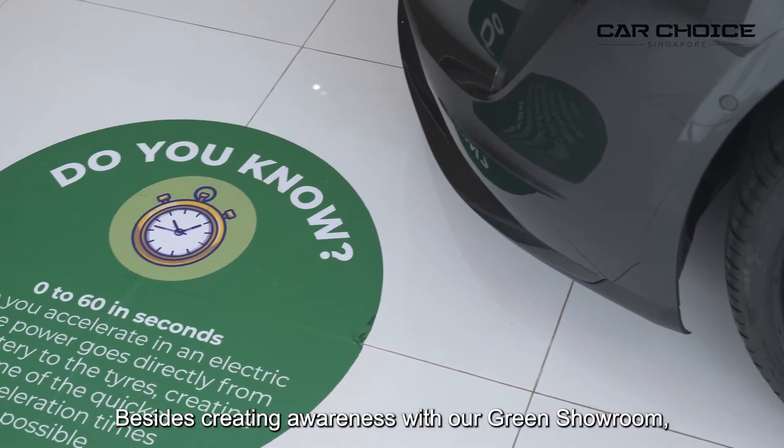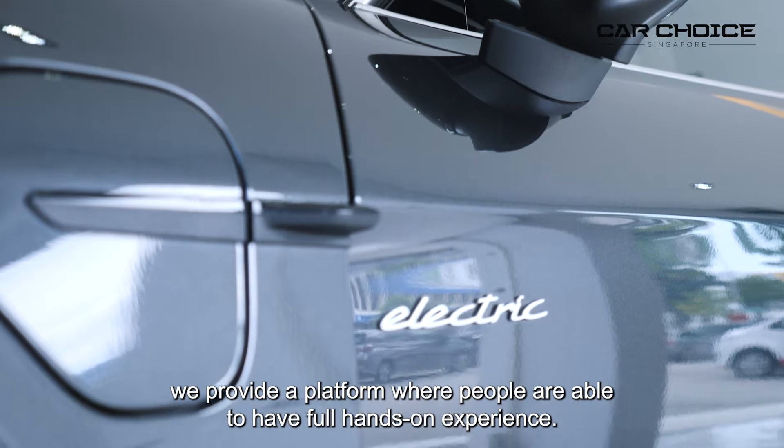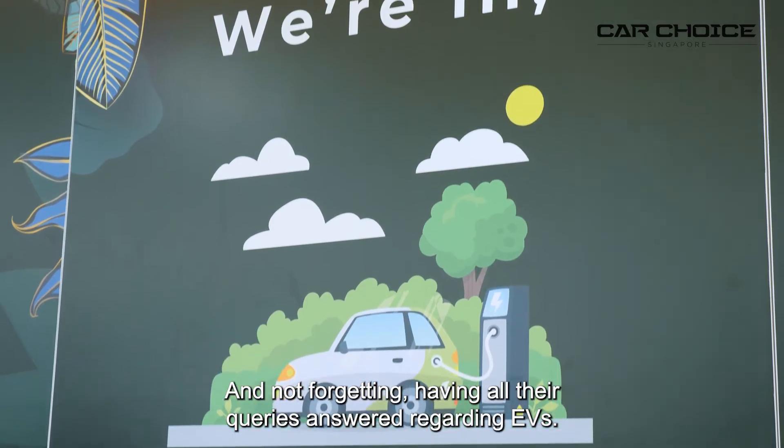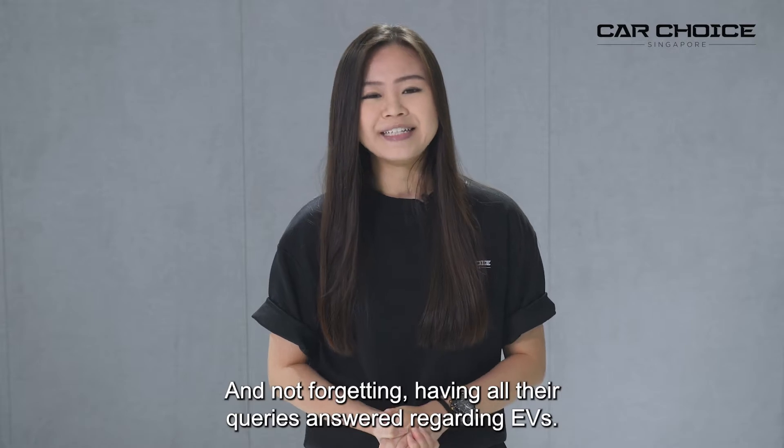Besides creating awareness with our green showroom, we also provide a platform where people are able to have full hands-on experience, and not forgetting having all their queries answered regarding EVs.